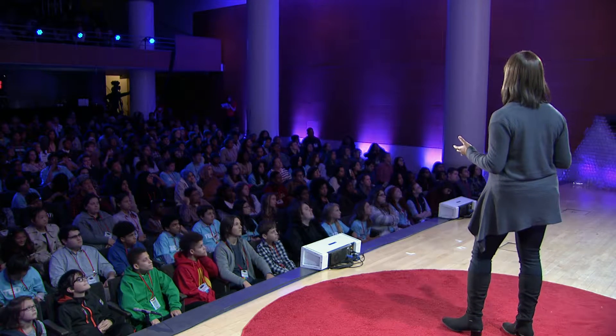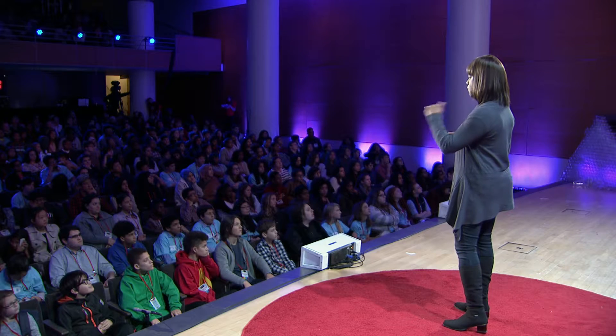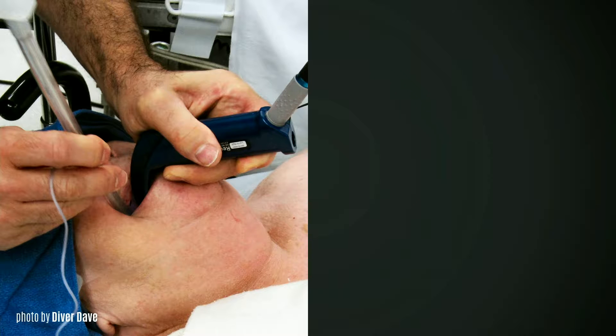Take an intubation procedure, for example. This is a procedure that's done when you're going to have a major operation and we have to put you to sleep under general anesthesia. The anesthesiologist in this picture has a laryngoscope in his left hand and an endotracheal tube in his right hand — that's the tube we connect to the ventilator that helps to breathe for you. Getting this tube inside a patient requires a high level of skill.